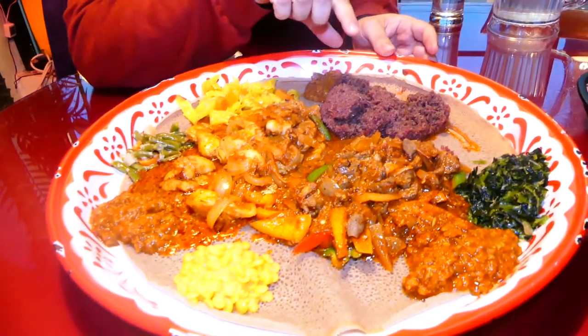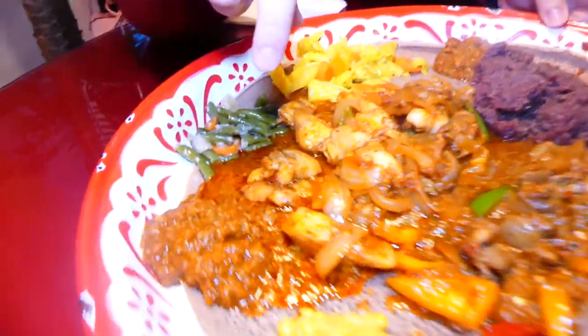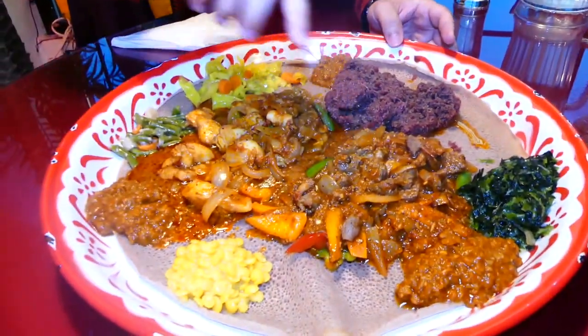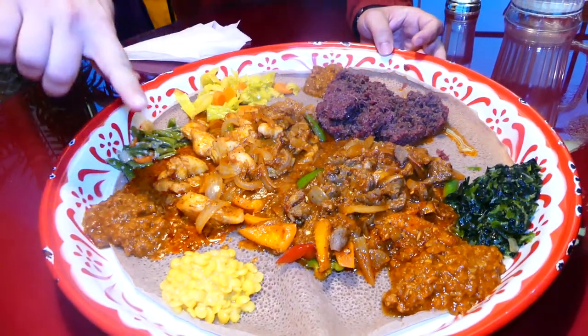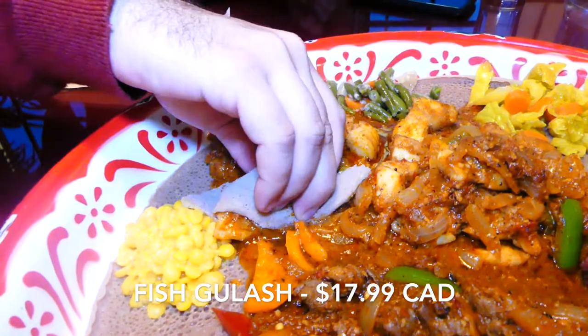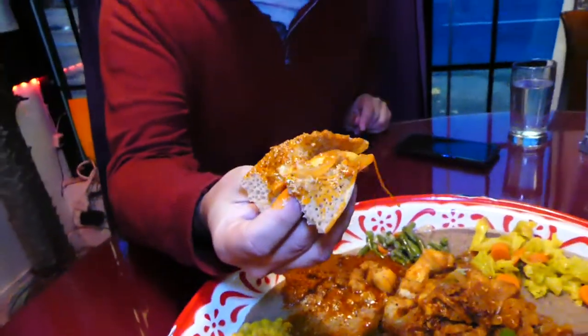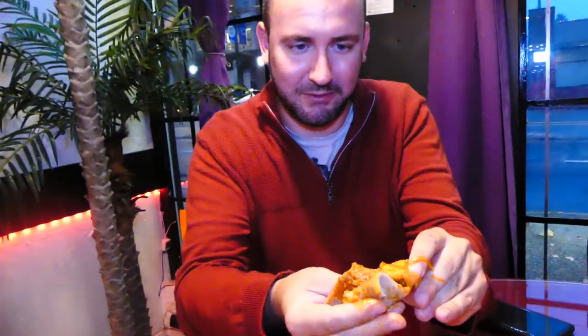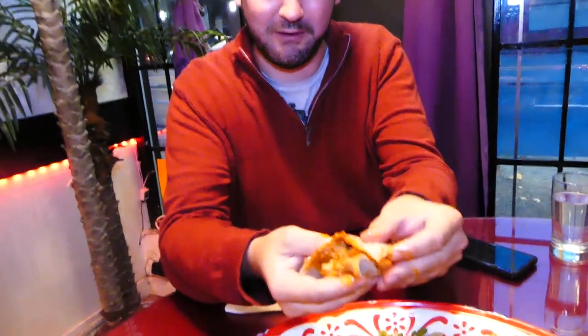This is the tartar right over here. This should be the fish and then this should be the lamb. And then all the vegetables are kind of spread around. I'm going to grab one bit of fish right over here. Look at that right there. Lovely.